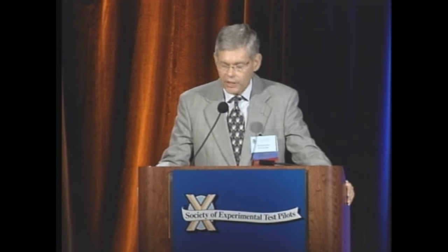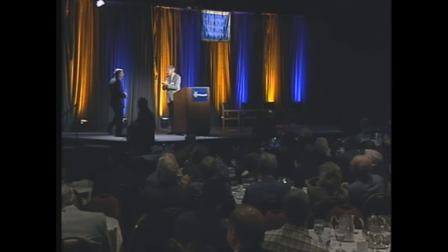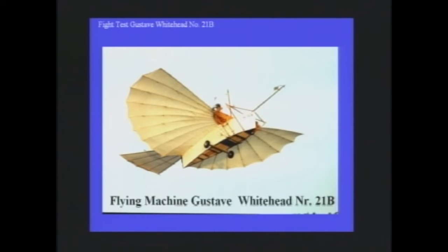Horst is a member of the Society, and he's going to speak to us this afternoon for a few minutes on the historical flying machine Gustav Whitehead 21. My presentation is testing the flying machine Gustav Whitehead No. 21B.